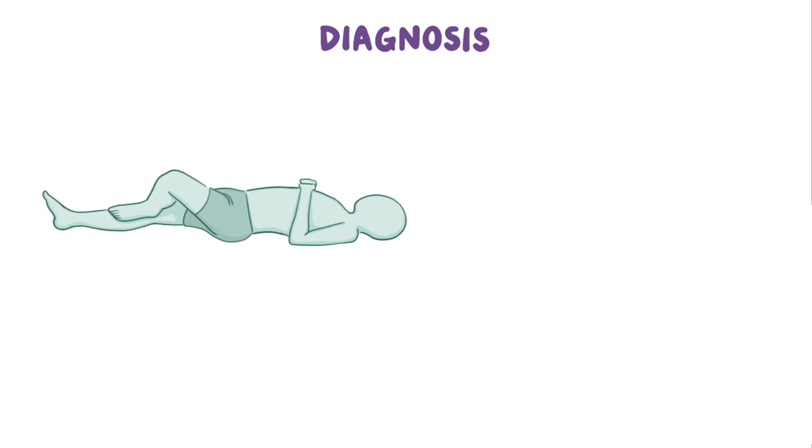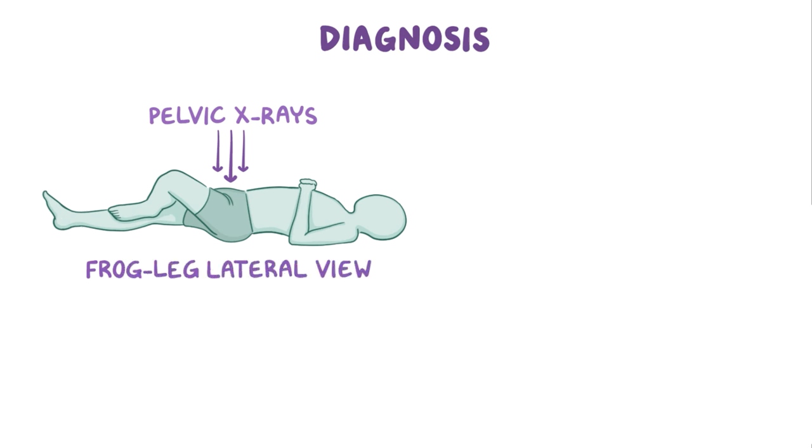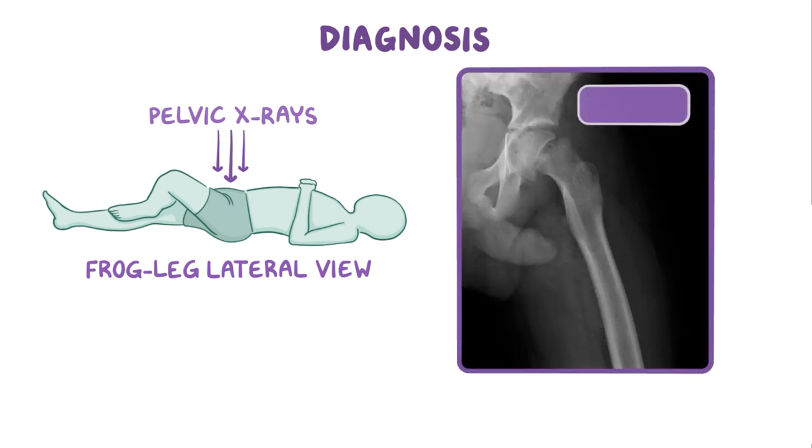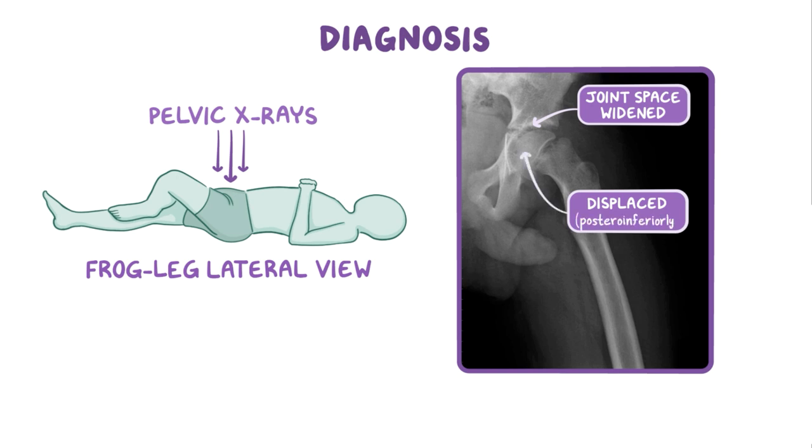The diagnosis of slipped capital femoral epiphysis requires pelvic X-rays. The X-ray is taken in a frog leg lateral view, which is where the hip is flexed and extended to help visualize the joint. Slipped capital femoral epiphysis is diagnosed when the joint space is widened, and the femoral head looks displaced, most often posteroinferiorly.